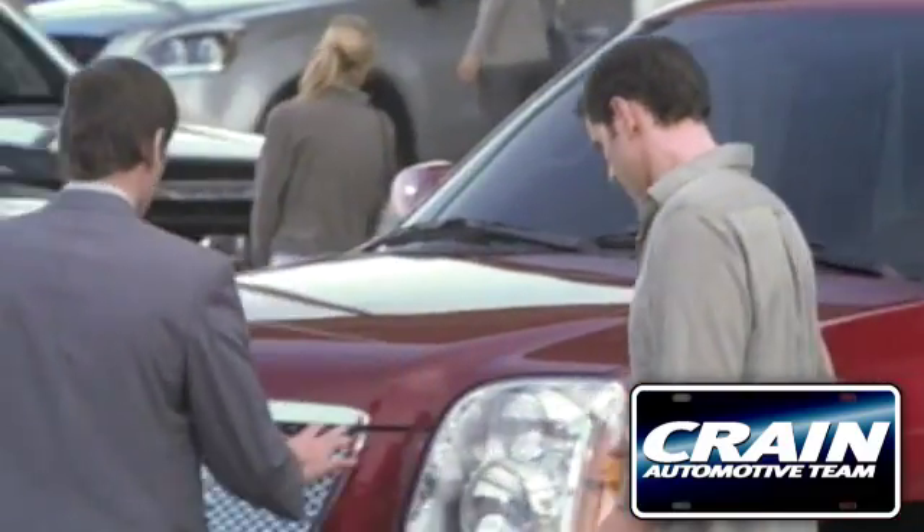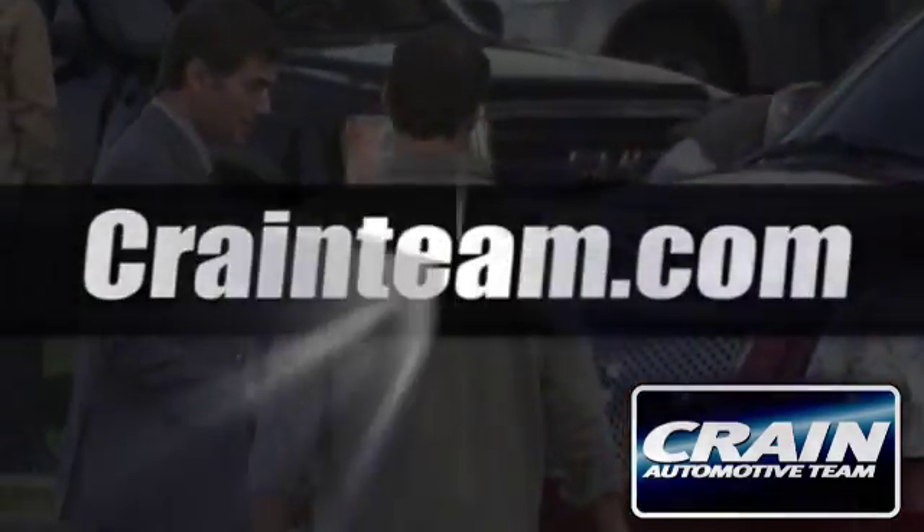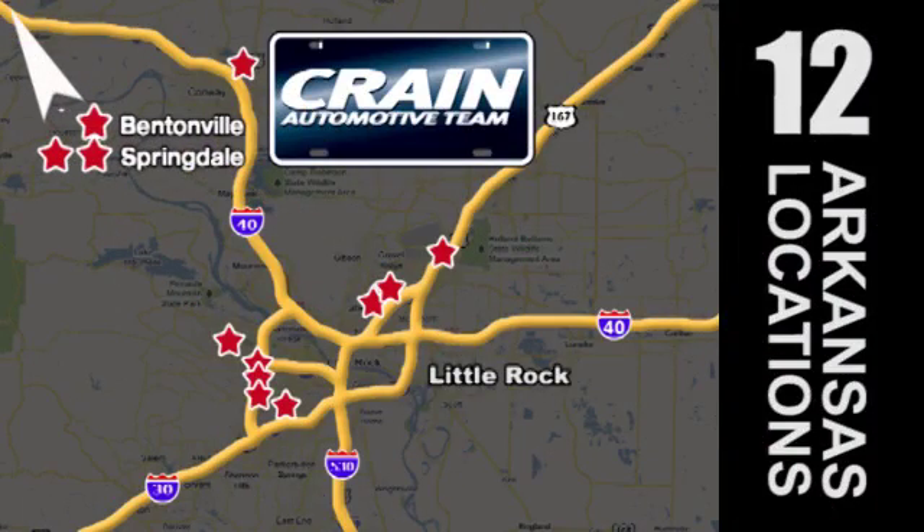Visit us anytime at Craneteam.com. Go, go — Craneteam's got them. Craneteam.com.